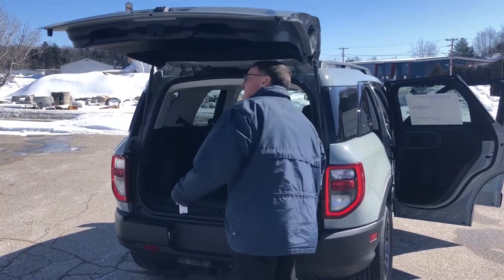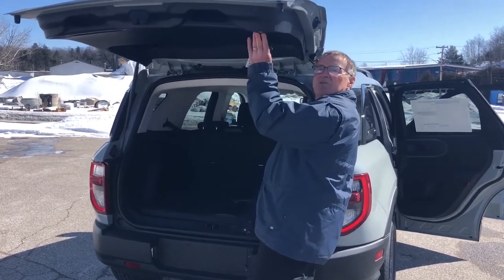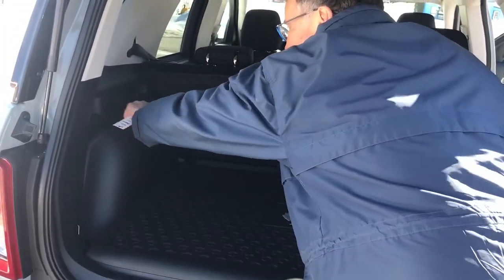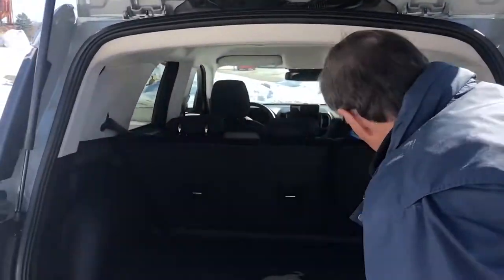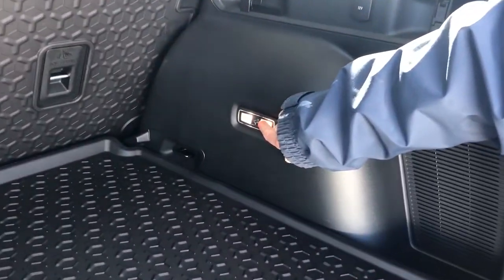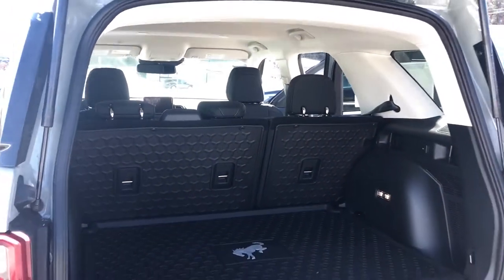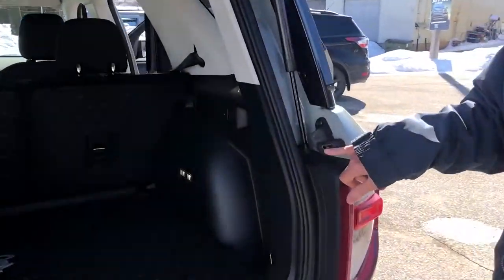Back in here you've even got some little lights, so if you're loading things at night you can turn it on by pressing this button. Over here is another little map light, and of course a picture of a little Bronco again. If you're out on a nice day at the beach and you want to have a beer or a pop, there's a bottle opener built right into the car.